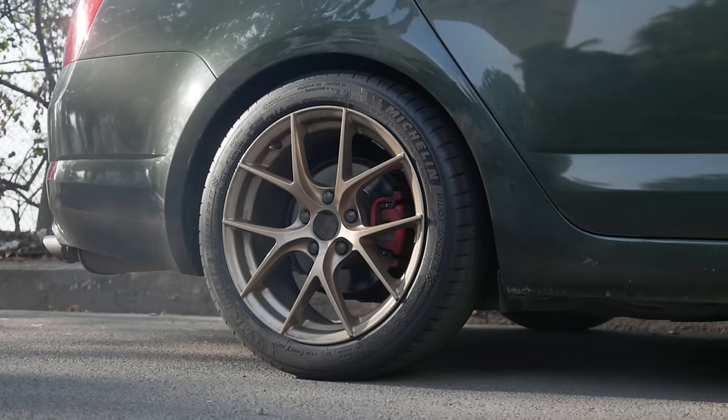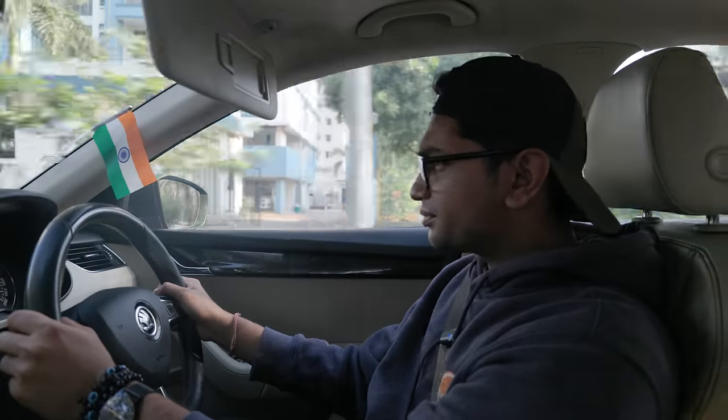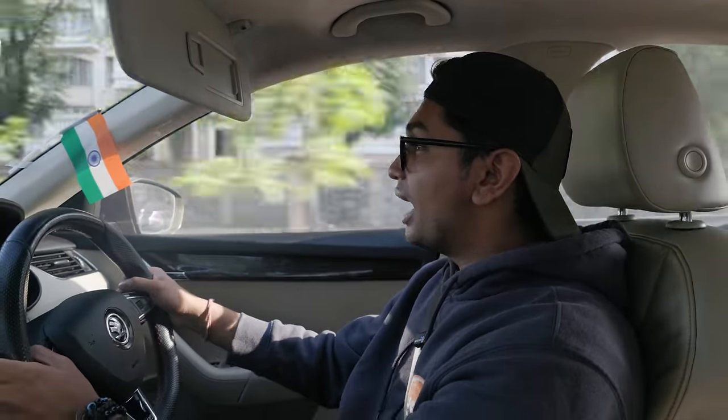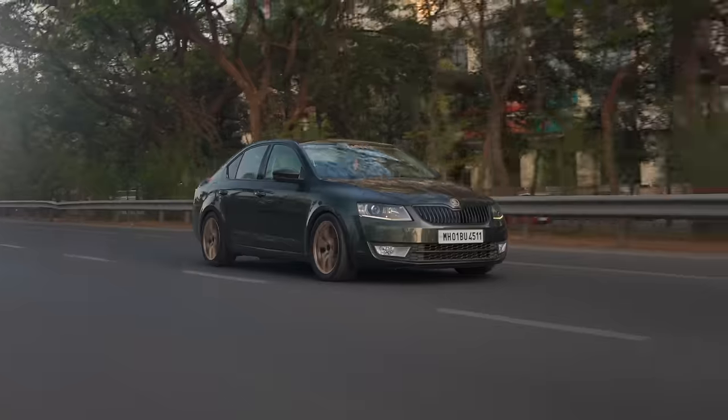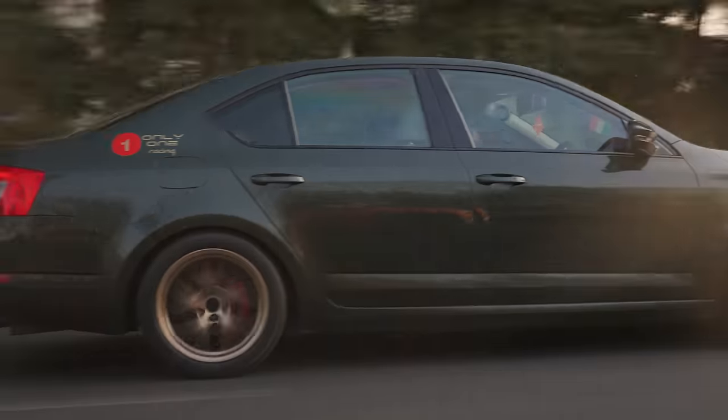These boys haven't changed the suspension setup since Ambi Valley, so it's pretty stiff right now — that's why it has no body roll. But this is KW's adjustable suspension, so the stability that it provides is really, really nice.